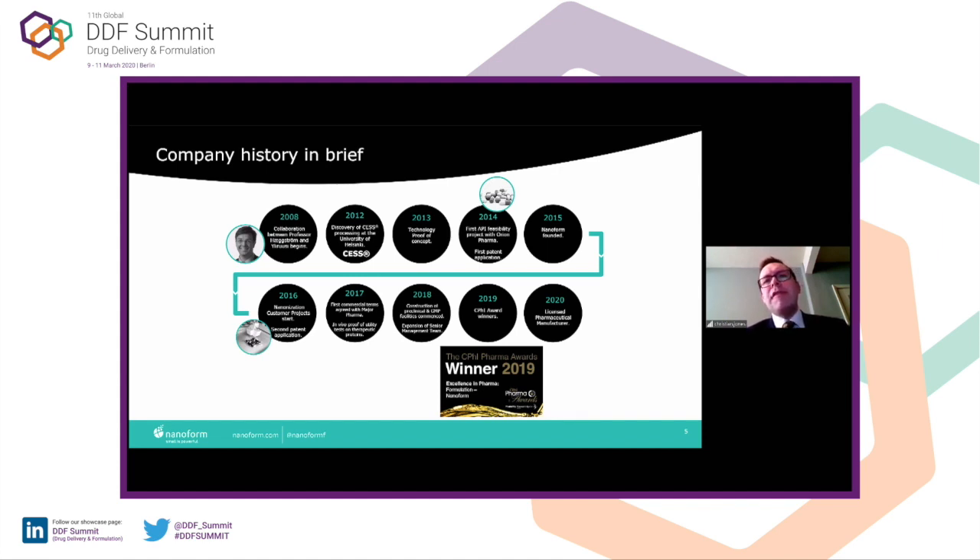We decided to test the technology not just in dissolution but also in PK studies, which we did in 2017. A year later, we received private equity funding and were able to invest that into our facilities, starting construction of preclinical and GMP facilities, and bringing on talented people from the international arena into the business to help support its growth.